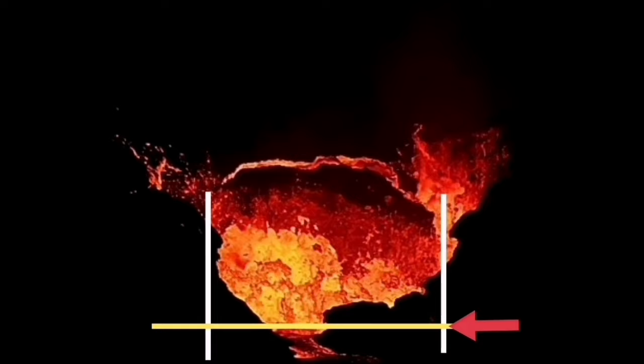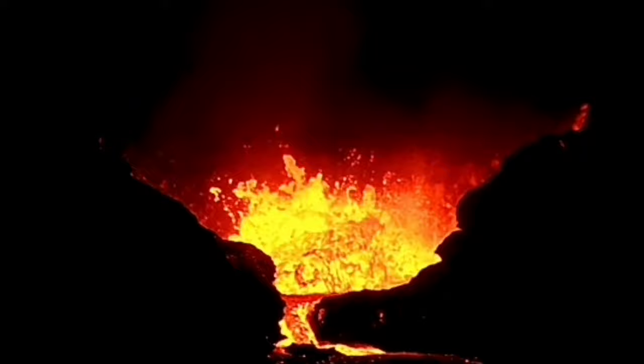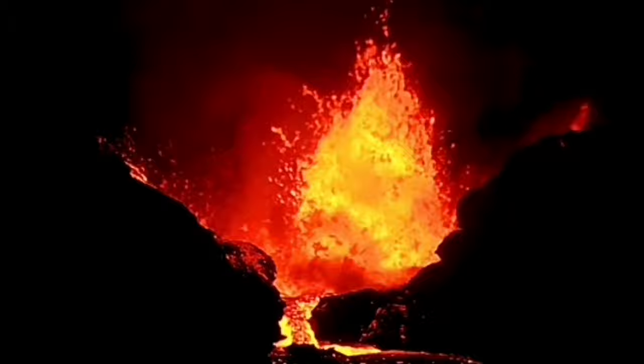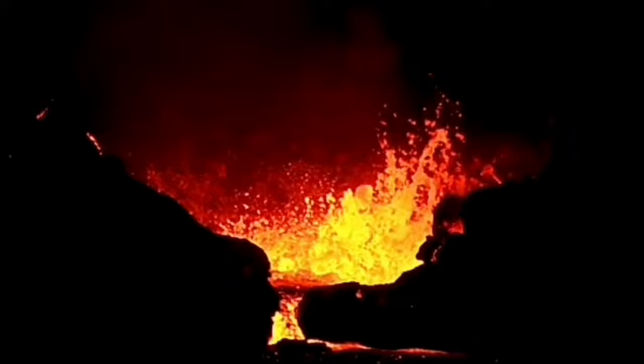Then we have this avalanche from the right side coming across — like an avalanche crossing the view. You can see it. I played it again so we can see that it just comes like a torrent and creates this big splash inside the crater.